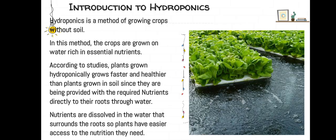Introduction to hydroponics. Hydroponics is a method of growing crops without soil. In this method, the crops are grown on water rich in essential nutrients.